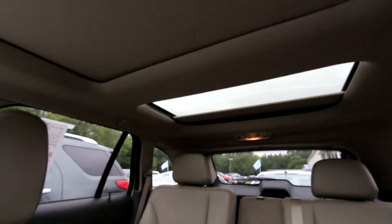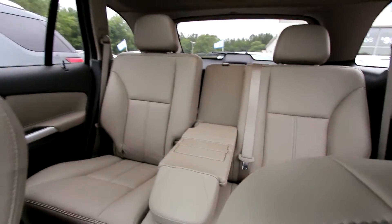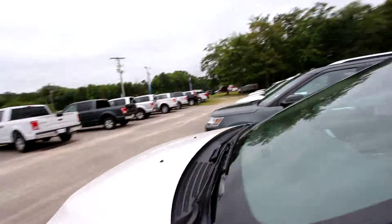Dual sunroofs — one in the back, one up front — and plenty of room back there for the kiddos. The Ford Edge is a super sporty crossover SUV by Ford, and solid, as you can hear when the door closes.